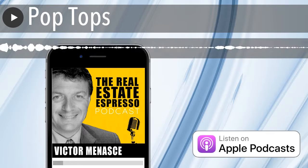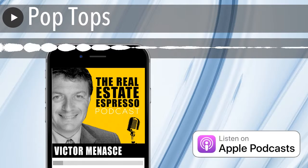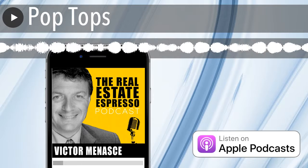As you're thinking about that, maybe consider doing a pop-top project. Have an awesome rest of your day. Go make some great things happen. I'll talk to you again tomorrow.